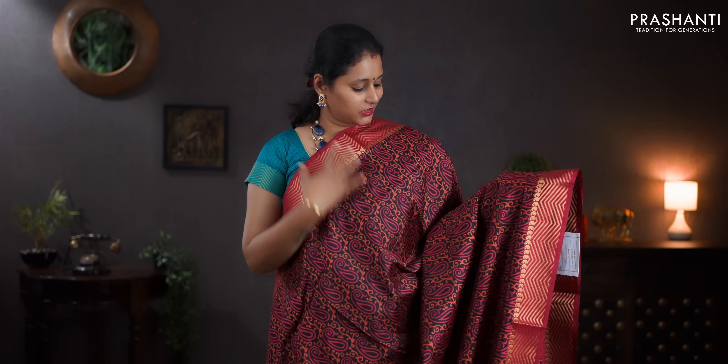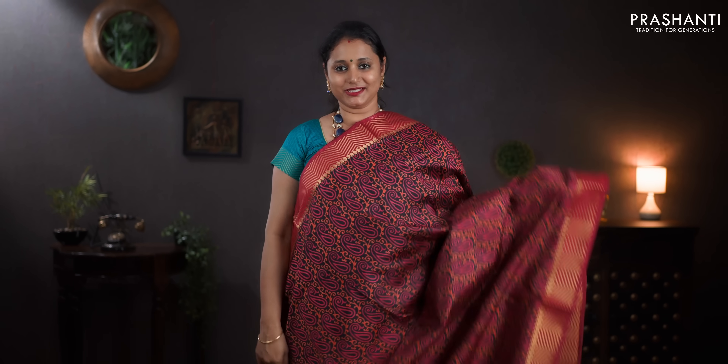Black and maroon — zari woven border with paisley prints running all over the saree. Printed pallu. A contrast self printed blouse. Priced at 890.